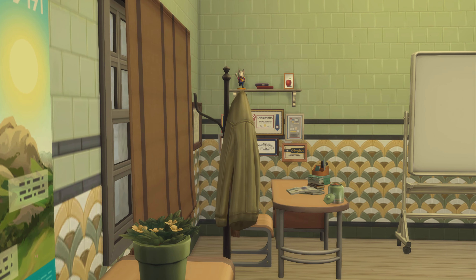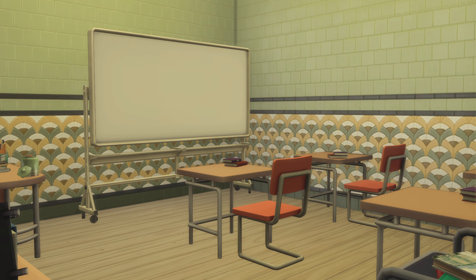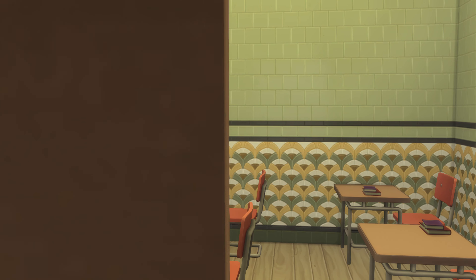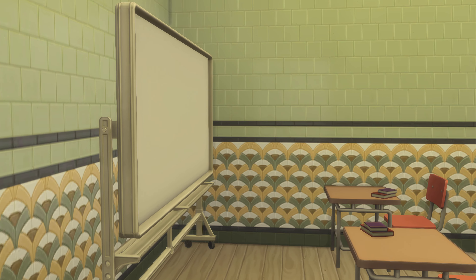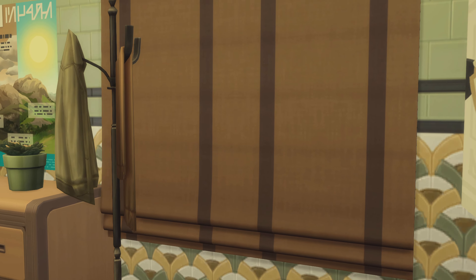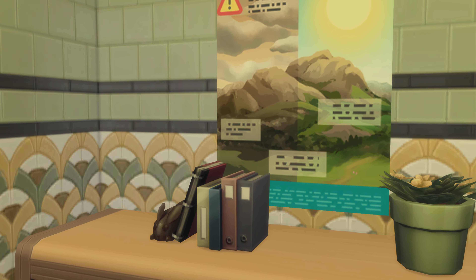Yeah, this definitely looks like a nice stylized classroom. I have no complaints — well, maybe a little bit. A couple of posters maybe should be on the wall, but that depends on what age group we're talking about here. More than that anyways, let's come on over here and take a look.